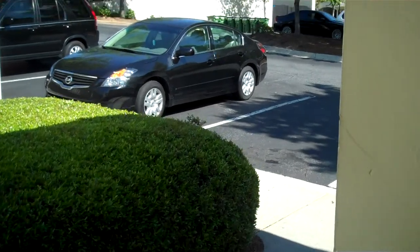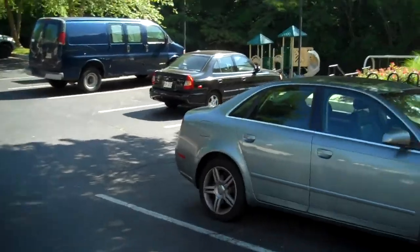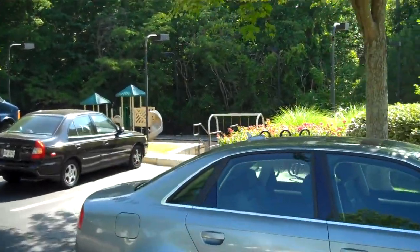Thank you again. I hope you enjoyed your golf cart ride — it was my pleasure to take you. I hope you have a wonderful day and thanks for viewing here at Jefferson at Perimeter Apartments.